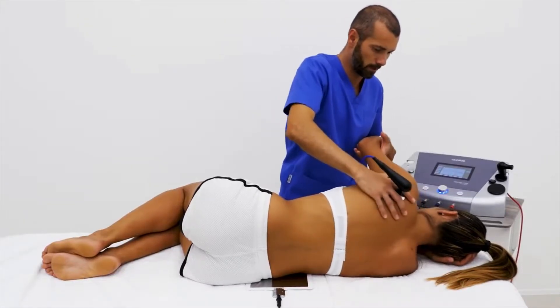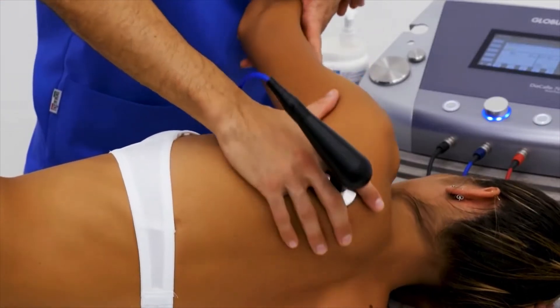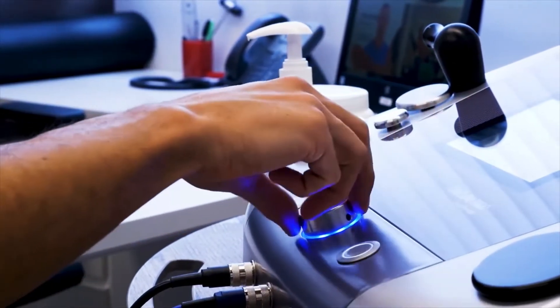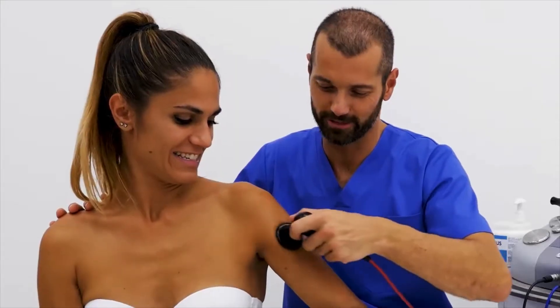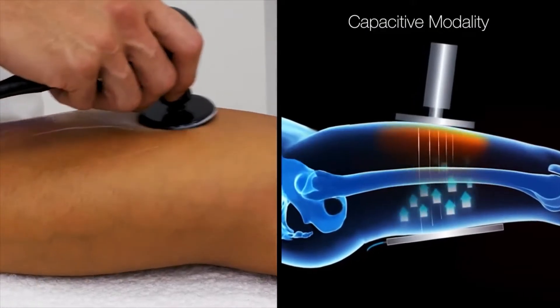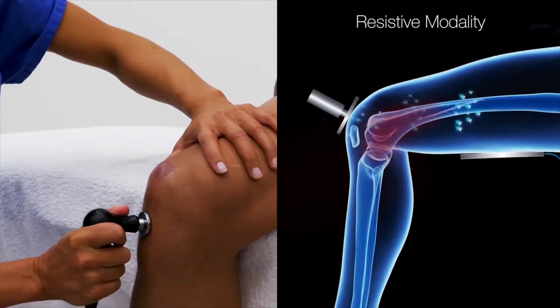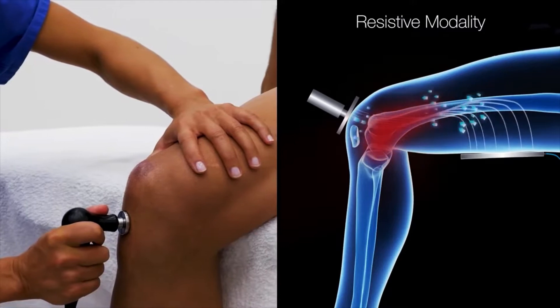Globus T-Car Therapy is an extraordinary technology for your everyday clinical practice, able to guarantee important results right from the first treatment. Globus T-Car technology uses a special non-invasive therapeutic current, which promotes the movement of ions and molecules inside the tissues.